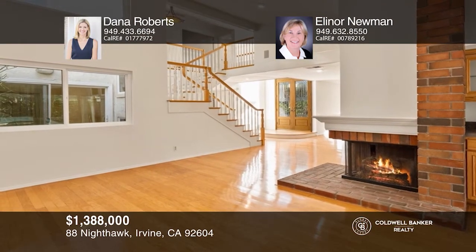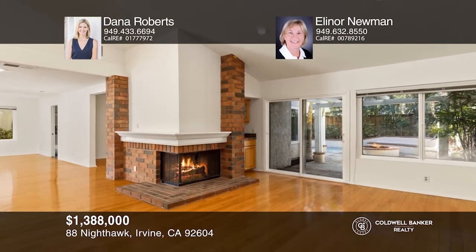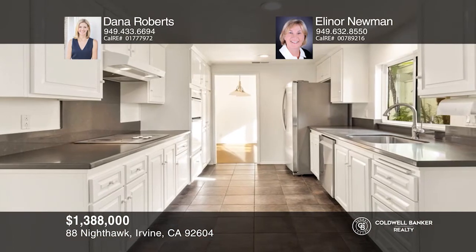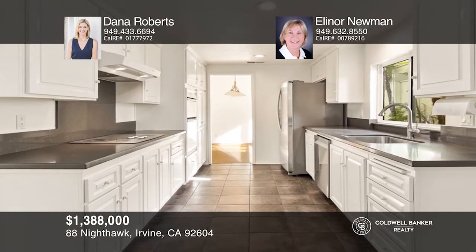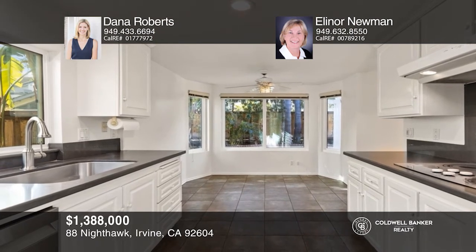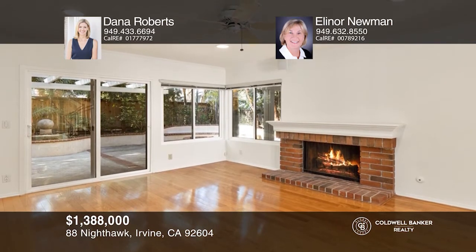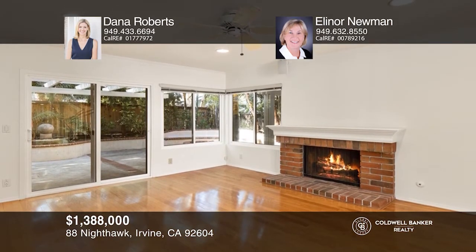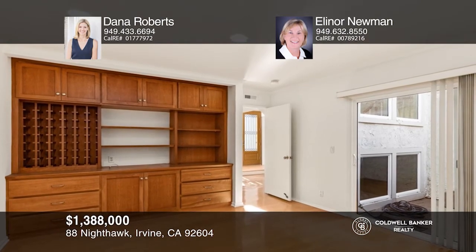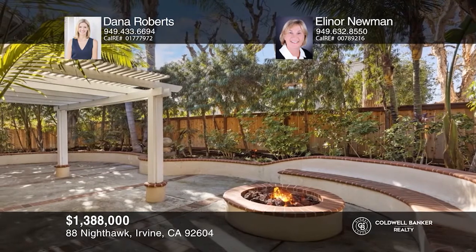Potential abounds in this five-bed, three-bath Wood Bridge Place home. The kitchen includes Caesarstone counters and a breakfast nook bathed in light. The living room has volume ceilings, recessed lighting, and a fireplace. The family room off the kitchen offers a cozy second fireplace. The three-car garage has lots of storage and a workbench. Relax in the yard with lush landscaping, two covered patios, and a fire pit with seating. Dana Roberts and Eleanor Newman can tell you more.